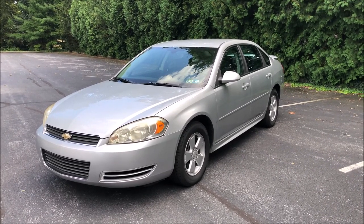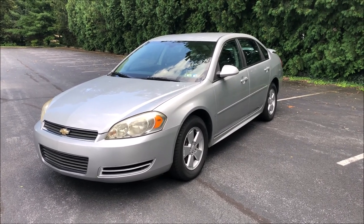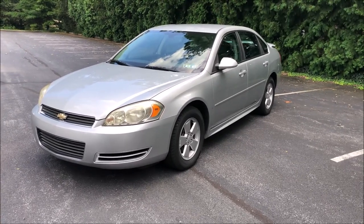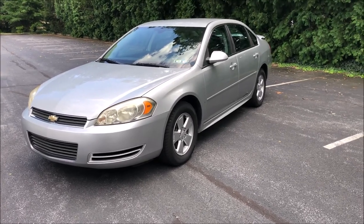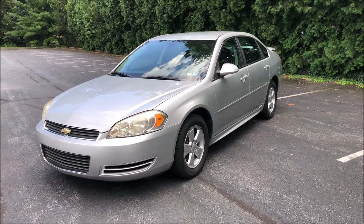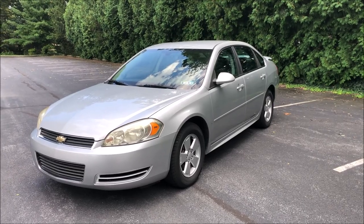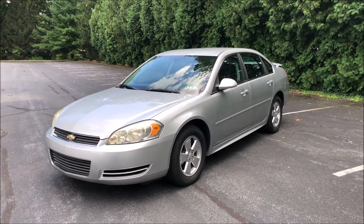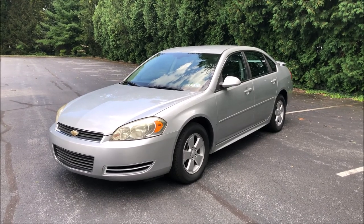This replaced the eighth gen, which ran from 2000 to 2005 — that was the first front-drive Impala. They've been making them since the late 50s, were very popular in the 60s and early 70s, dwindled in the 80s, came back for two years in the 1990s based on the Caprice Classic, then returned in 2000 as a front-drive four-door. After this came the tenth gen, then production ended around 2020.